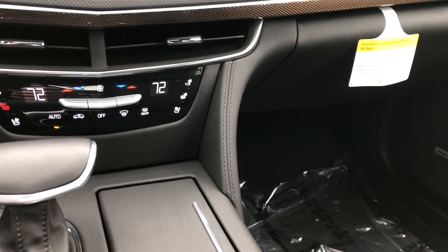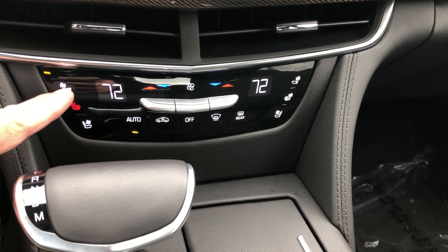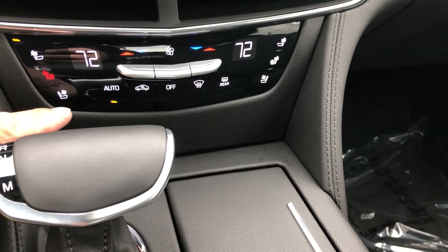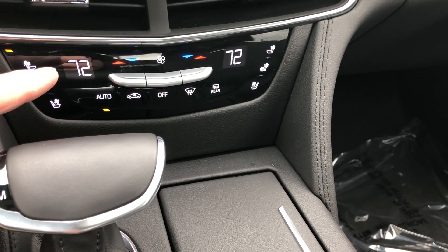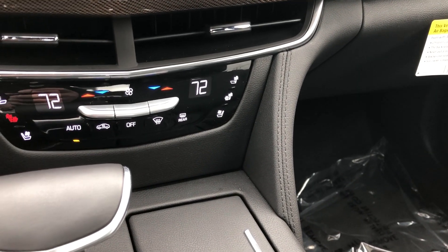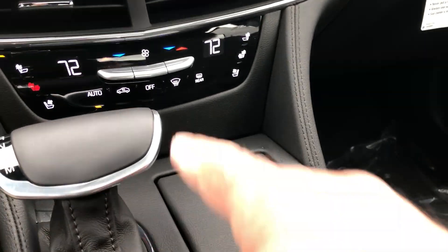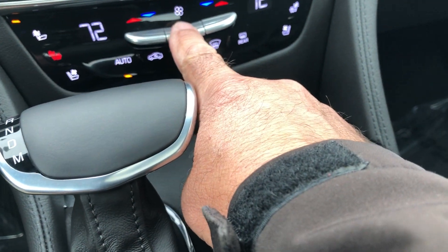Just below the radio controls, you've got controls for your heated seats and ventilated seats, dual zone controls for temperature, and one control for the fan speed.